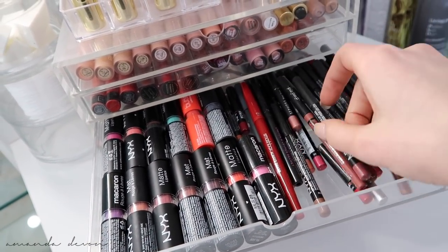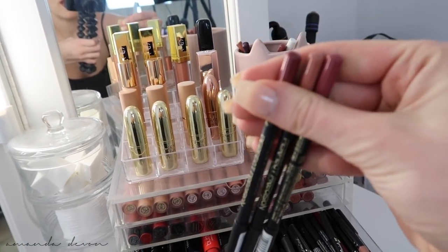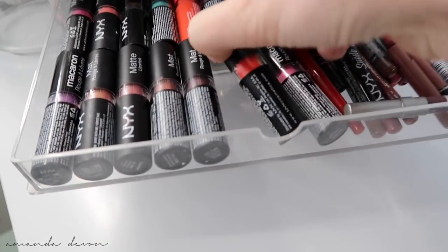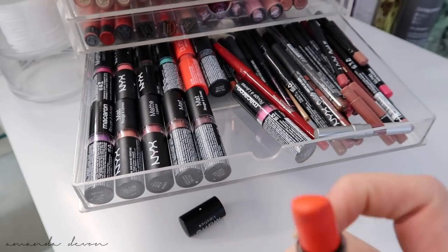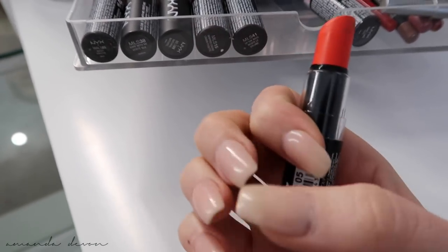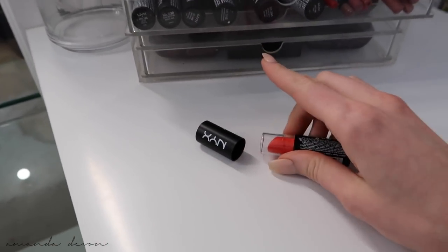Makeup Forever, NYX, and LA Girl lip liners are my favorites — all the LA Girl ones are right here, along with some Urban Decay which I also like a lot. Favorite NYX lipstick was Indie Flick. Every time I wore that shade — I had bright orange nails for like five years and always wore orange lipstick, and it got to the point that anytime somebody saw the color orange they would immediately think of me.